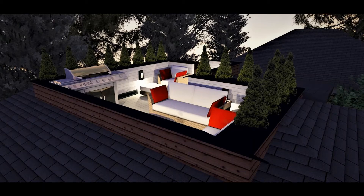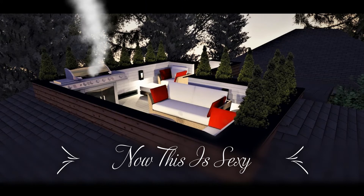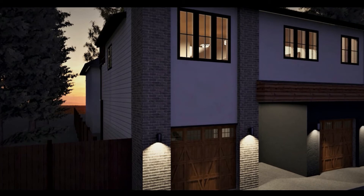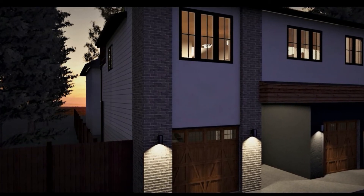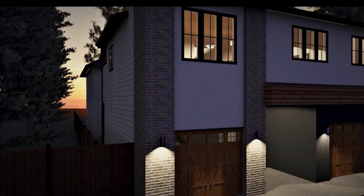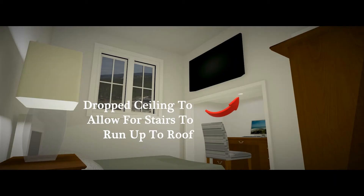Our next challenge was accessing the roof. Previously, the roof stairs would project into the side yard so we wouldn't have stairs going over the bedroom. But the problem is that accessory residential buildings cannot have any projections into the side yards — this means no bump outs, no extended roof overhangs, no awnings, and no stairs. Therefore, the stairs needed to be moved inward, impacting the ceiling framing of one of the bedrooms.